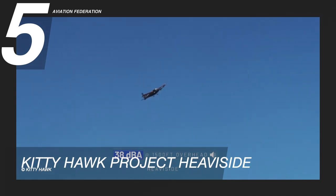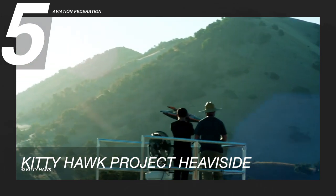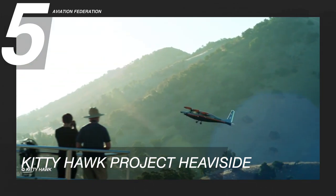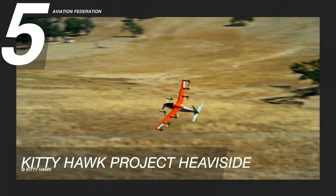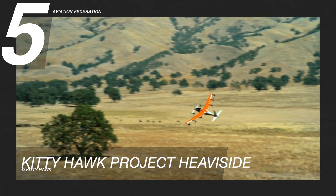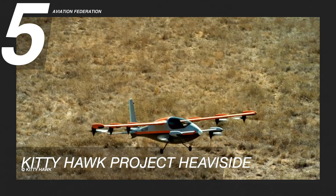In terms of aircraft noise, a helicopter hovering at 1,500 feet or 457 meters emits about 80 decibels, and the Heaviside only emits 38 decibels according to Kitty Hawk, while the average noise level in a quiet neighborhood is estimated to be just below 40 decibels. That being said, this aircraft is 100 times quieter than a helicopter, but can be much faster than a helicopter, and weighs about one-third of a small Cessna plane.